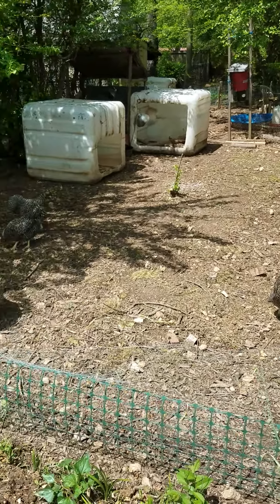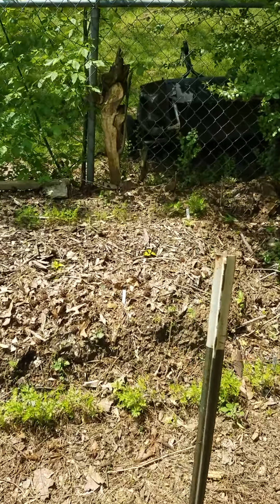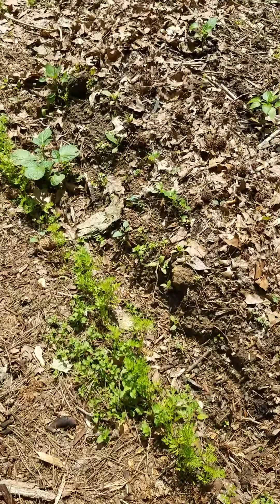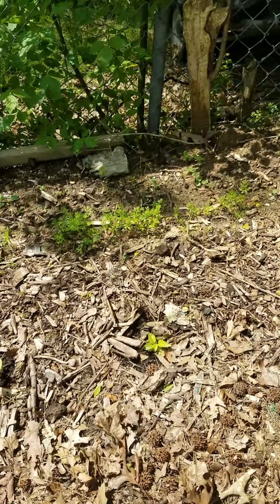You can hear the chickens here. There's the carrots. And some peppers — sweet peppers. The other ones were hot peppers.